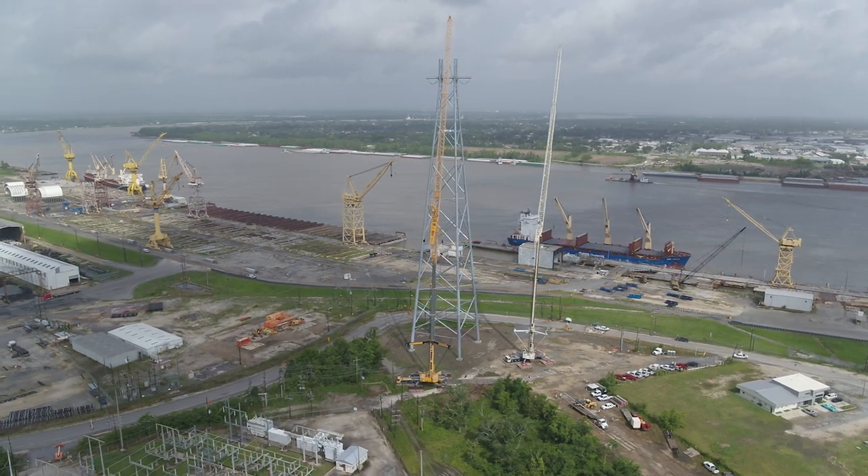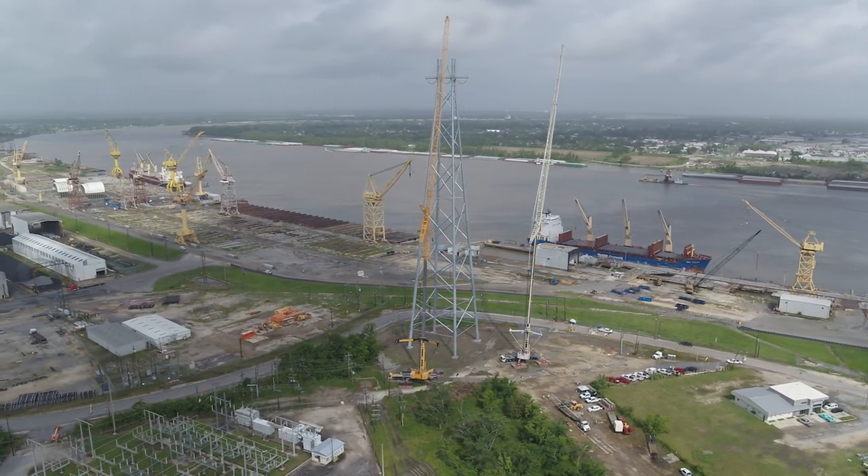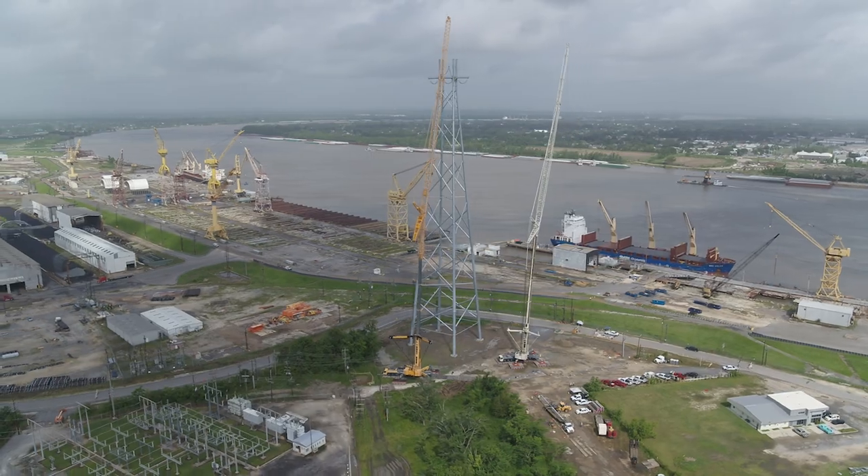What we're looking at here is the Avondale to Harahan 230 kV river crossing rebuild project. These towers are Valmont-Pyramax steel tubular towers. They are 475 feet tall and rated for 175 mile per hour wind loads.